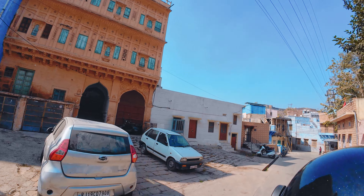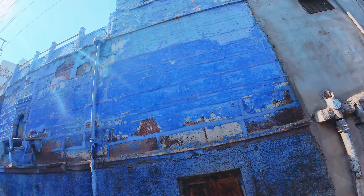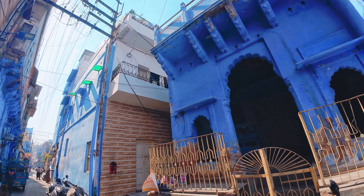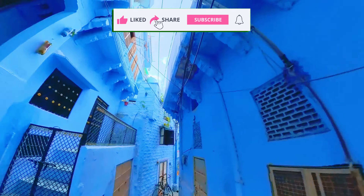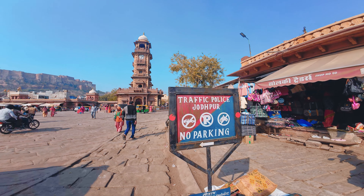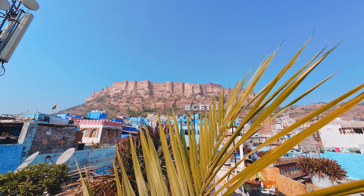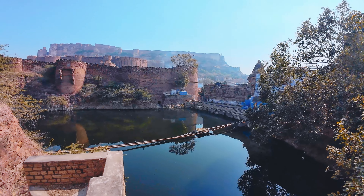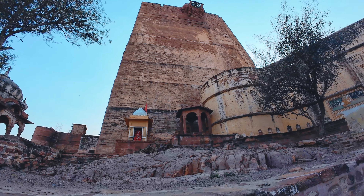Yeh Blue City aaj tourists ke liye main attraction point ban gayi hai, lekin samay ke saath saath logon ne apni manmurzi mutabiq color se ghar ko paint karna shuru kar diya, aur aapko bahut hi kam jagah aisi milti hain jahan line se sirf neele ghar hon. Now the next place on your list is something jisko aap jab se Jodhpur aaye tab se nihar rahe ho — teen baje tak you should be targeting to reach Mehrangarh Fort.